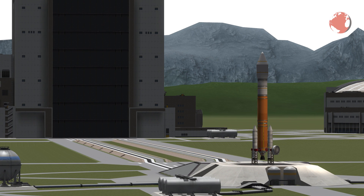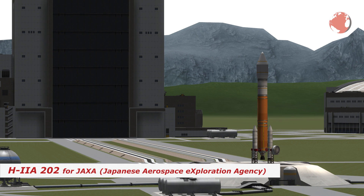Hey guys, I'm Lukas, welcome to KNews episode 31 about the Japanese H2A-202.